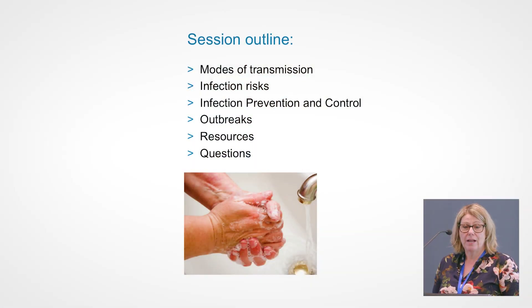Thank you for having me along. The purpose of my talk today is to provide an infection control update and give you some tips and tricks about how to prepare for influenza season and be prepared from an infection prevention perspective. I'll also talk about mode of transmission of organisms, a little bit about infection risks, infection prevention and control, outbreaks, resources, and then we'll have some questions at the end.